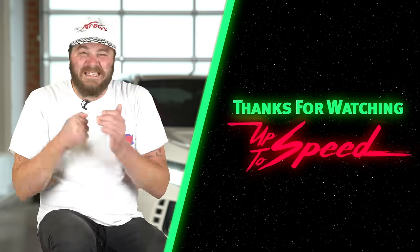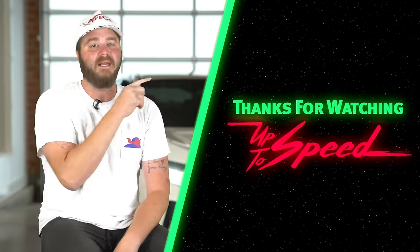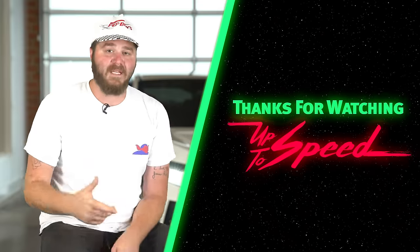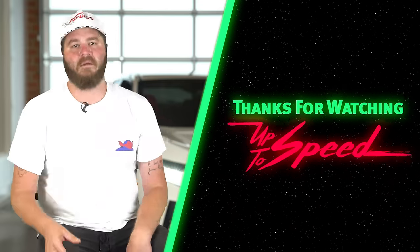We are working hard to double our content — new shows all the time. To make sure you don't miss any, hit that subscribe button. You can buy Donut merch at shop.donut.media. Follow me on Instagram at James Pumphrey, and follow Donut on Instagram at Donut Media. I love you!